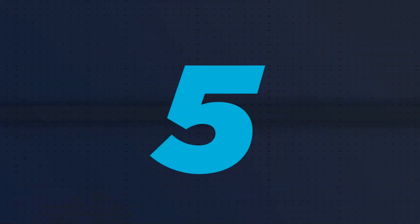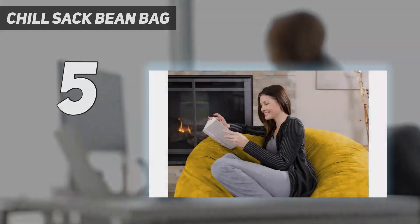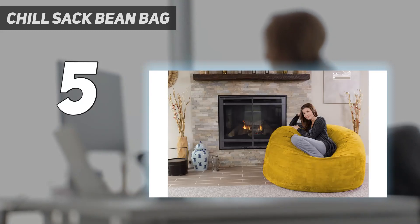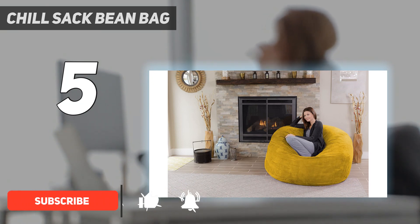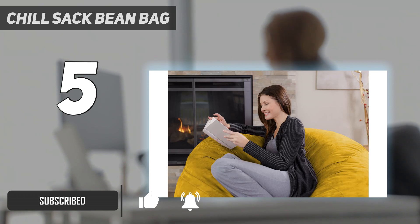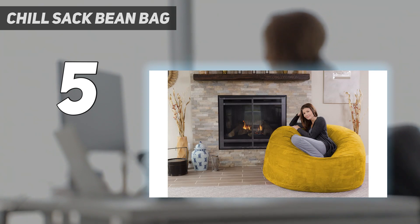Starting at number five, the Corsair TC200 stands apart from the pack due to its unmatched reclining range of 180 degrees. This extra wide reclining range allows users to sit at any angle they want, or even lay flat on their back in a bed-like position if you need an extended break.